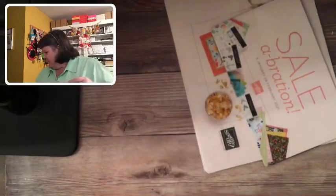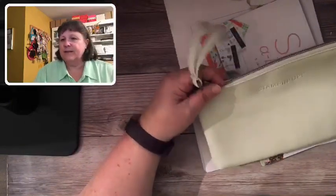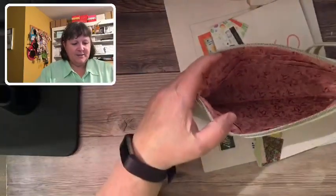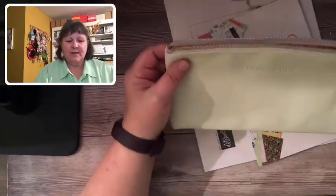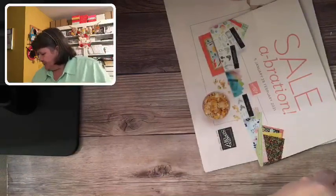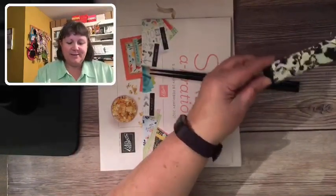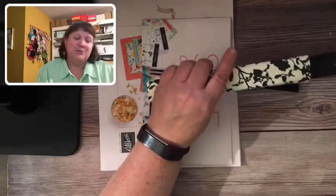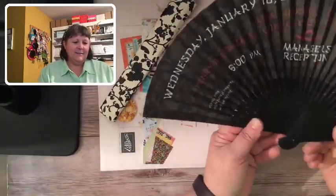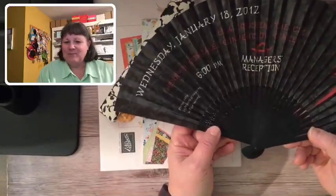Here's one we got from Center Stage — you had to be Silver Elite and above for this. It's a little money bag style, kind of like a little clutch you could use when going out. And I have to show you this — Stampin' Up really knows how to put on an event. This was our invitation to the Manager's Reception back in 2012 — look at this, it's a little fan! It gives you all the details — the time, location, date. Isn't that a unique invitation?